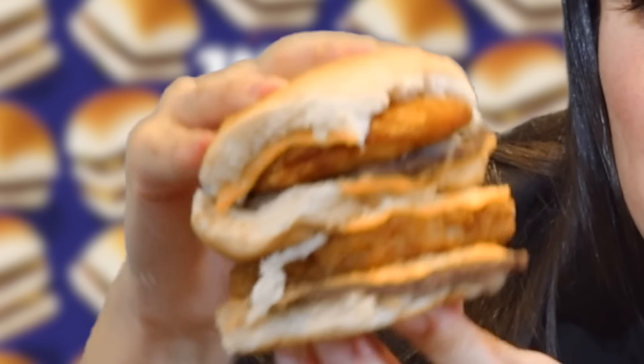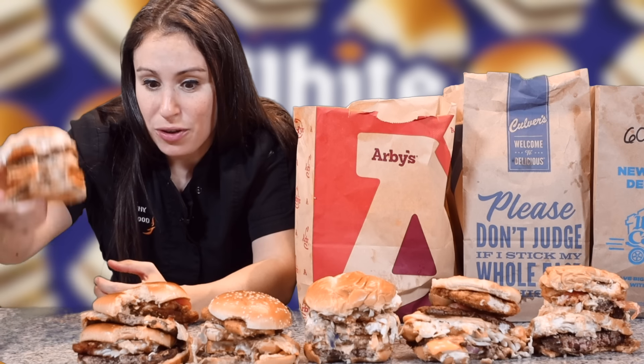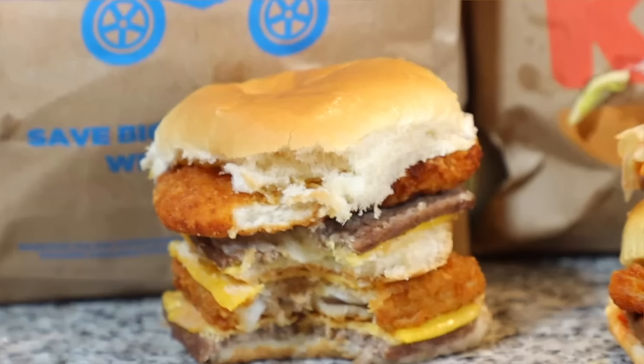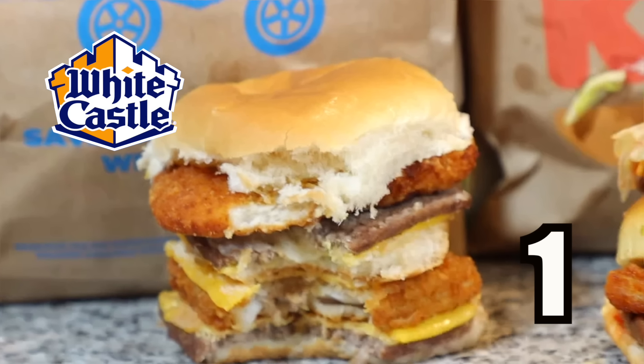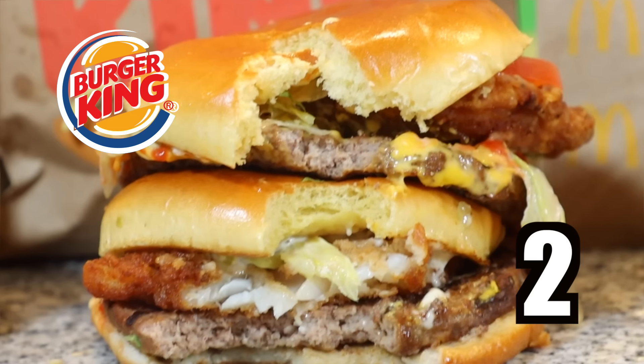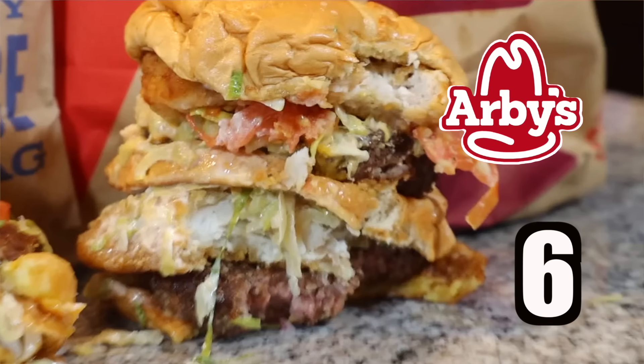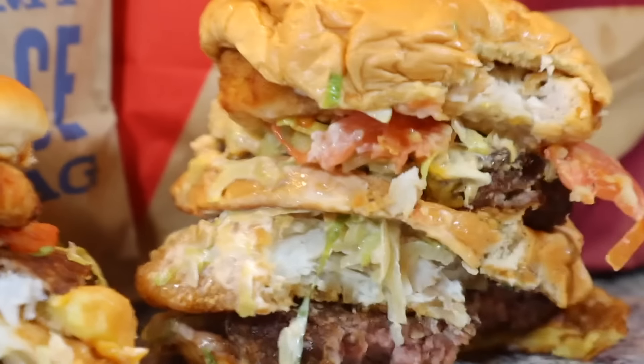Last but not least, the cutest of them all — the little White Castle one. This one stayed together the easiest because it perfectly stacked squarely. Let's taste it — little baby squish. This one is so good. My favorite part about it is it's not messy, but it gives you all of those neat flavors. White Castle, you're going number one, right above BK. We're looking at White Castle with the best land, sea, and air burger. Burger King next, then McDonald's staying at number three, Checkers, Culver's, and Arby's — just too massive.